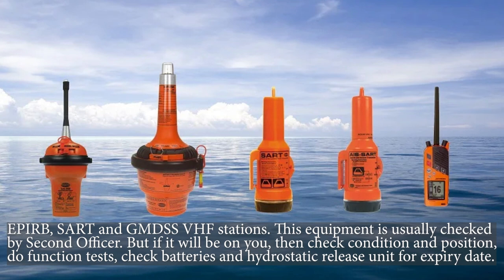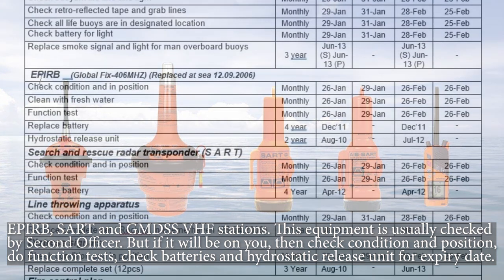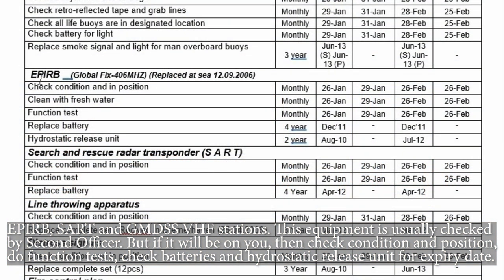EPIRB, SART, and GMDSS VHF stations — this equipment is usually checked by the second officer, but if it falls to you, check condition and position, do function tests, and check batteries and the hydrostatic release unit for expiry date.